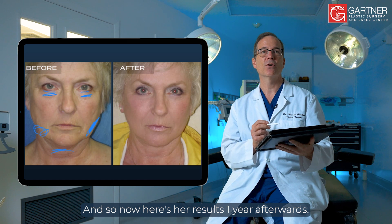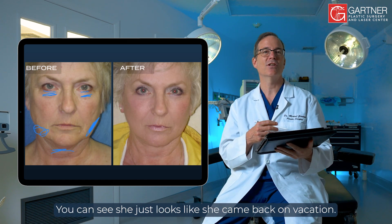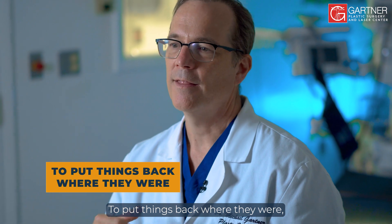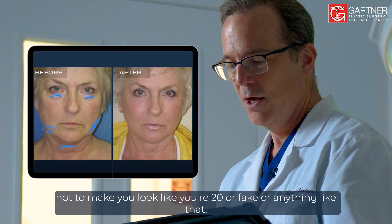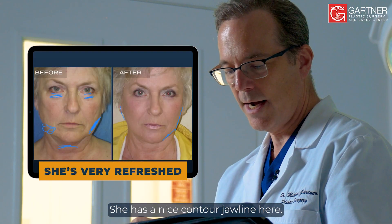Here are her results one year afterwards. You can see she just looks like she came back from vacation. That's my goal of facial rejuvenation — to put things back where they were, make you look refreshed, a little younger, not to make you look like you're 20 or fake or anything like that. You can see here she's very refreshed and has a nice contoured jawline.